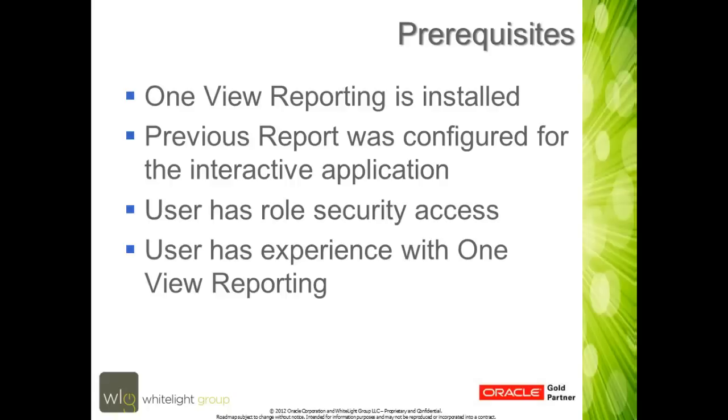There are some prerequisites. You need to make sure that OneView Reporting is installed with your E1 software. If you're doing a tools upgrade and you have previous OneView reports, you need to migrate those to the correct interactive application. You need to make sure that your users have the right role security in order to access the OneView tool. The biggest benefit to your organization is to make sure that your key management or key end users have experience in working with OneView Reporting.